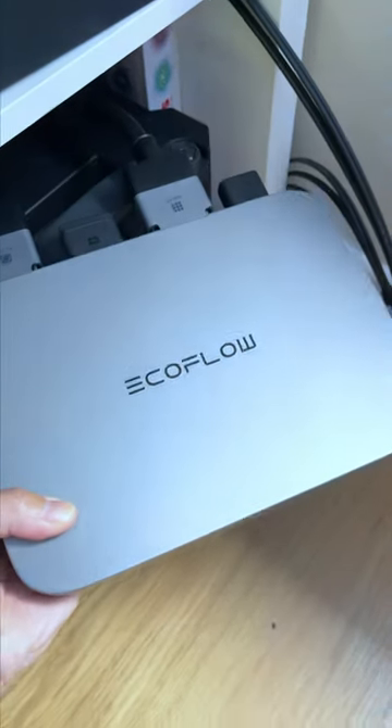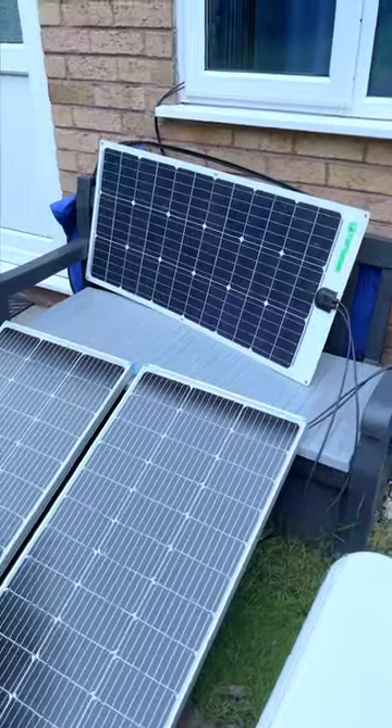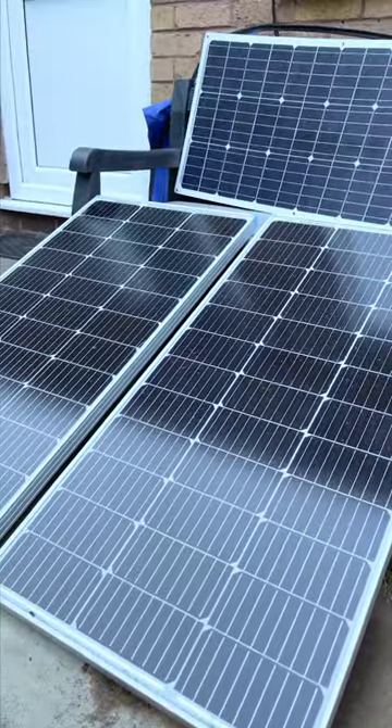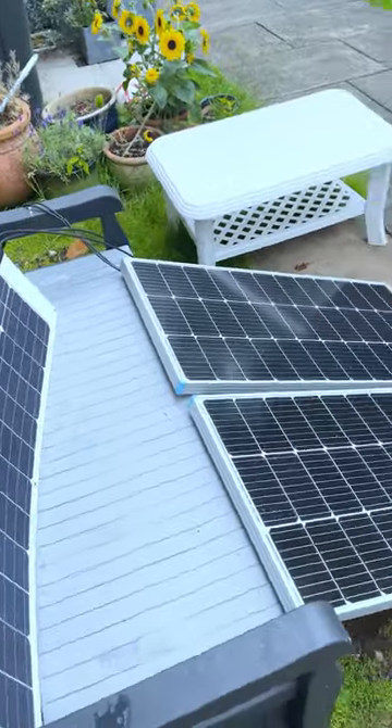I have three 100W solar panels installed outside a garden, all connected in parallel and attached to the EcoFlow power stream unit that I've recently purchased. Today in the UK it's very cloudy with a bit of rain, making it a perfect day to film.